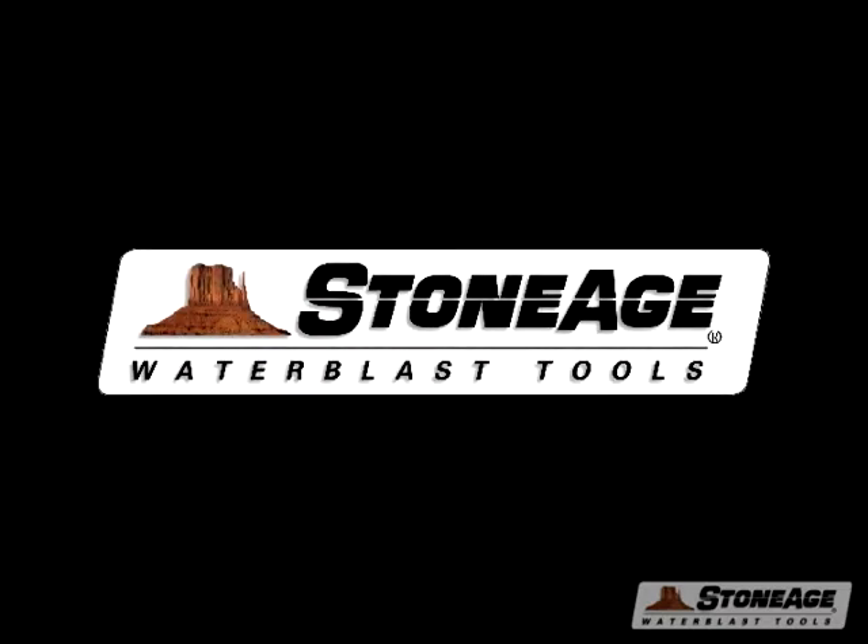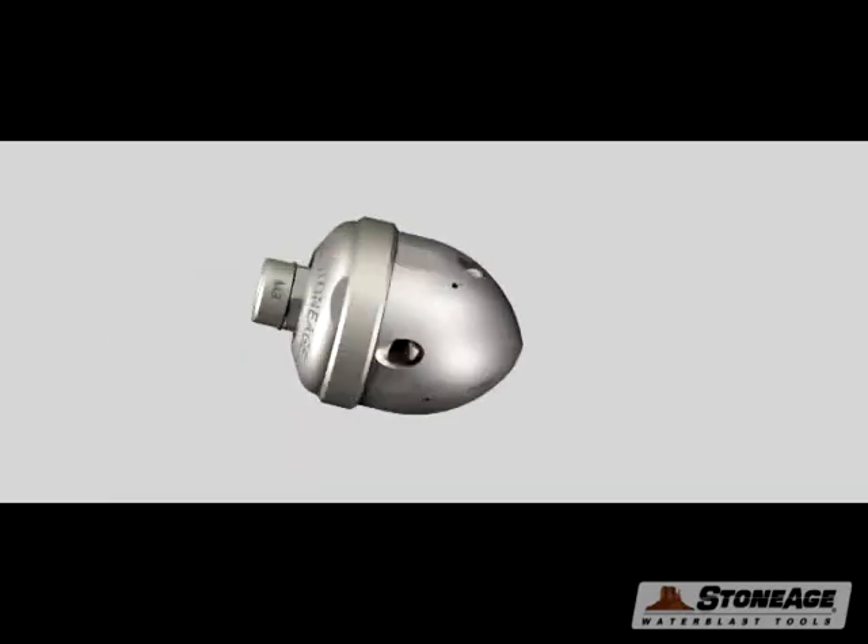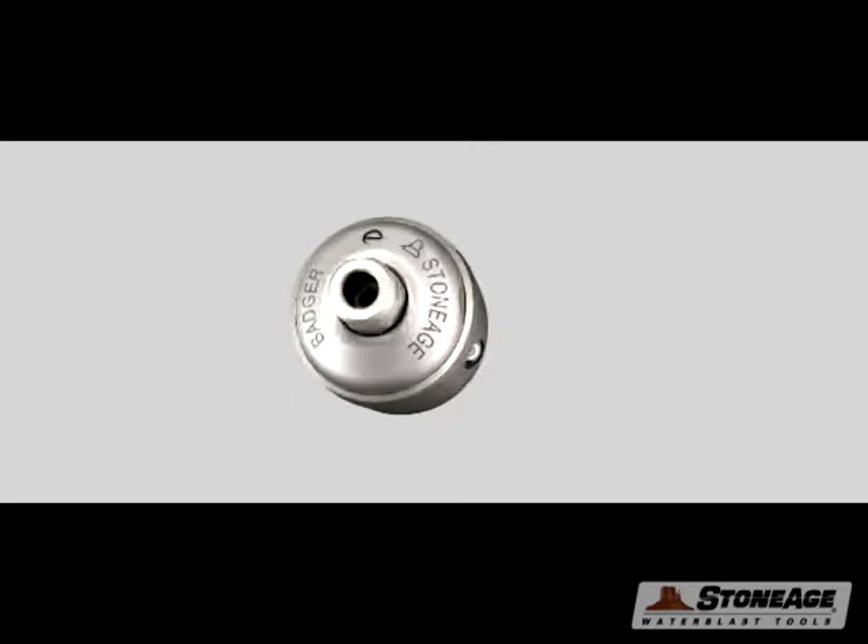Hello and welcome to Stone Age Water Blast Tools. I'm here to introduce a new member to our line of pipe cleaning tools. We call it the Bigger Badger.